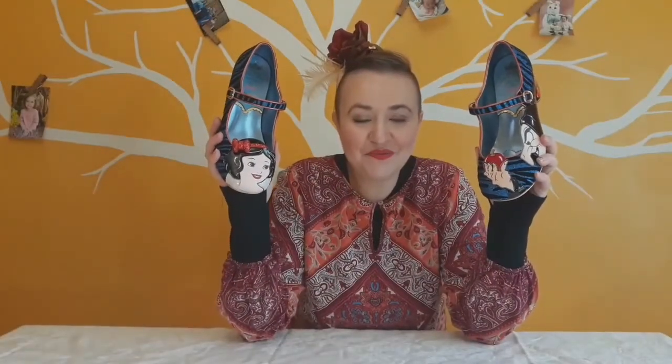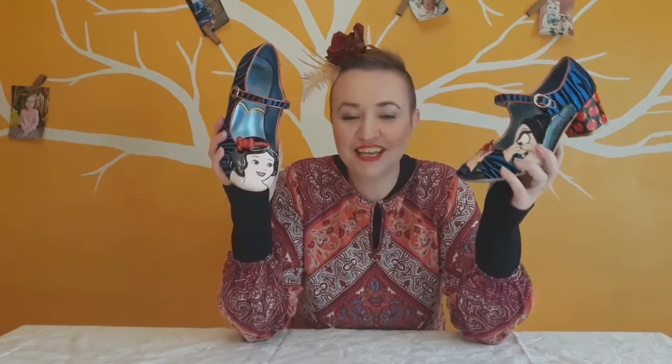Do you love Snow White as much as I do? Stay tuned while we take a look at these shoes by A Regular Choice. We'll have a quick unboxing and then we'll really get into the details of the shoes.